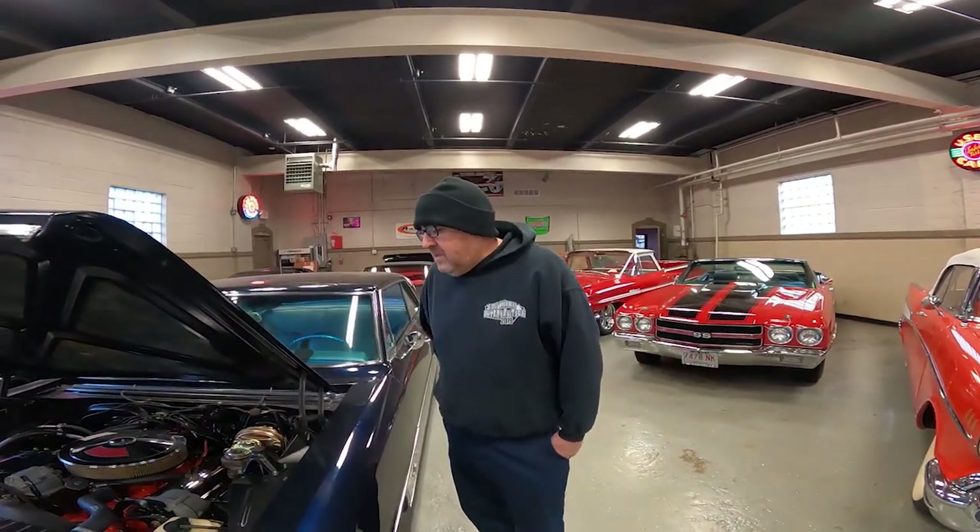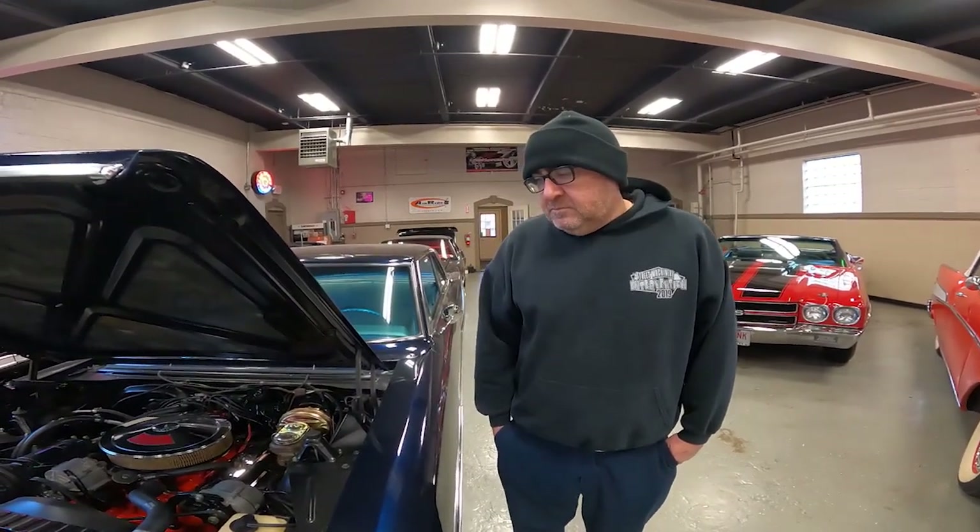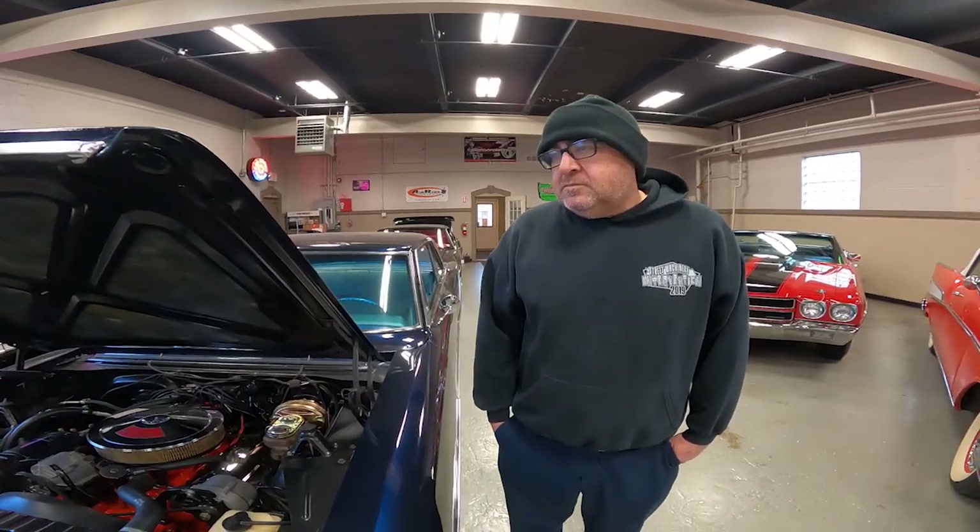We've got the capability to work on anything, but we do prefer to work on Chevys because we've got a pretty big part selection and a good network of resources for parts. So if we need anything, we can usually find any part we need. And at any given time, how many cars do you guys actually have for sale? We have about a hundred cars available, but we only sell maybe 35 or 40 at a time.